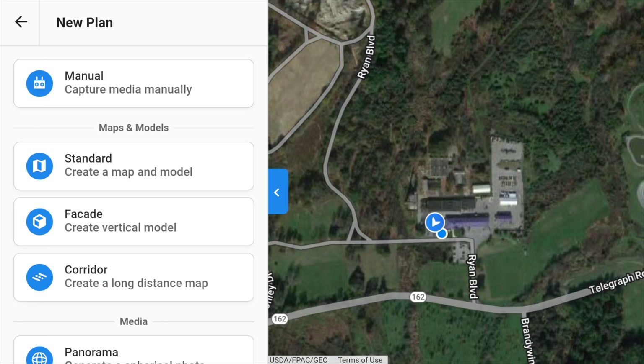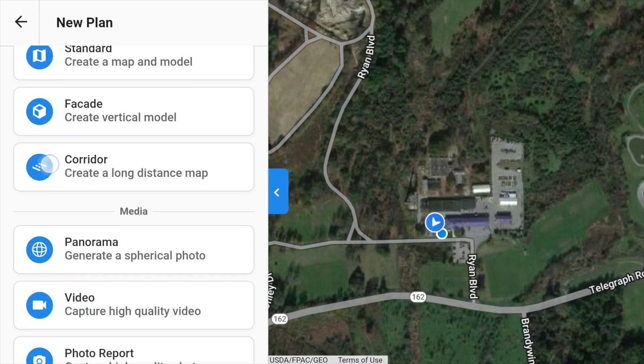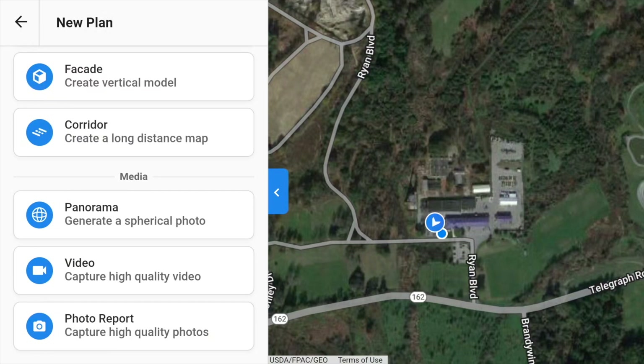You can now fly the drone manually through the DroneDeploy app, make standard maps and models, create a vertical facade model, use the corridor mapping option for long tight distances — helpful for mapping a stretch of roadway. They also have other media capture options like panorama shooting mode, the ability to capture video, and create a photo report, all completely autonomously.